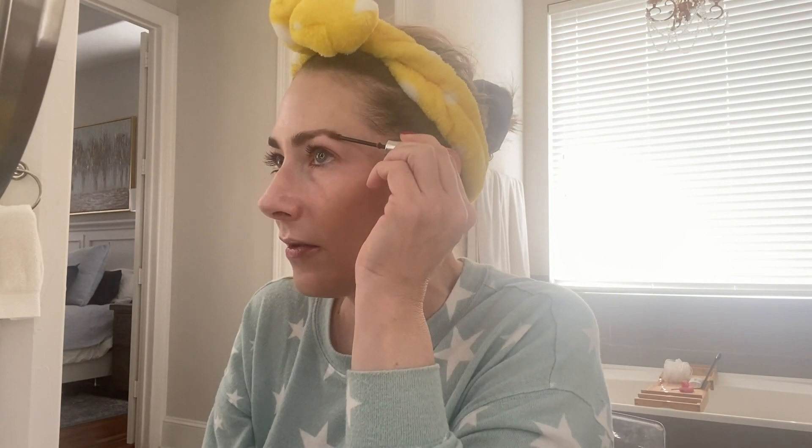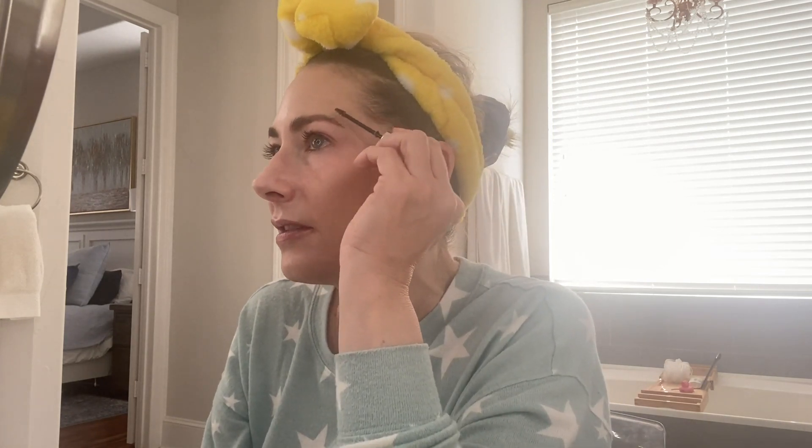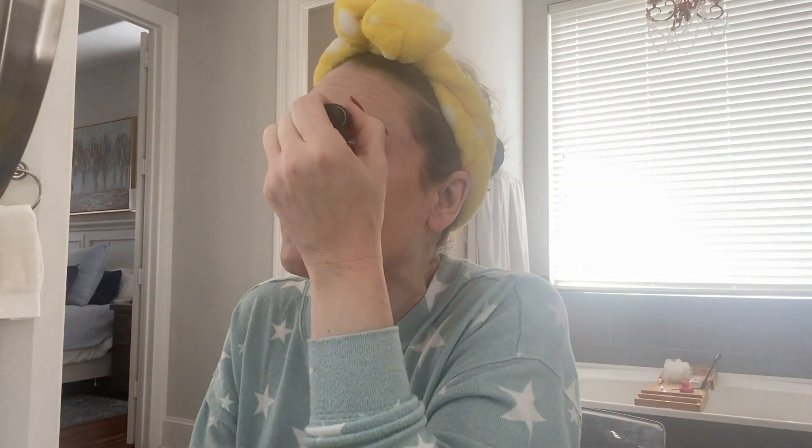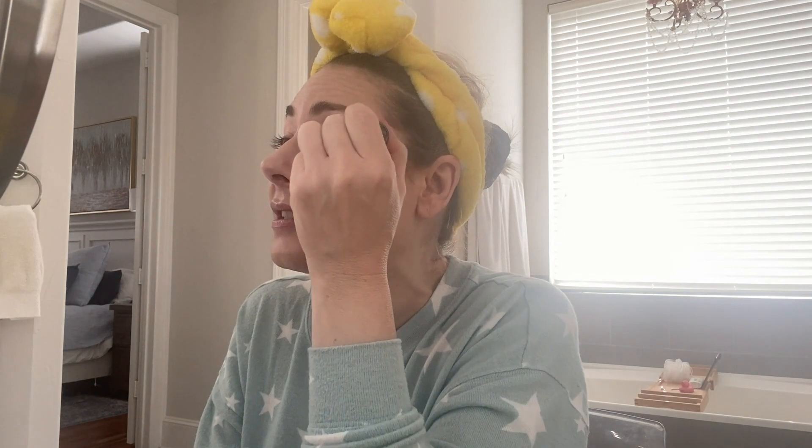Little trick I learned from a Charlotte Tilbury artist: take your brow mascara wand and go horizontally against the hair growth — that lays down more pigment — then brush it through. It works really nicely. For my eyes I'm using the Giorgio Armani eye tint in shade 46. It's a liquid eyeshadow that's super easy to apply — you don't even have to blend it. Just put on some mascara and get dressed and off we go.